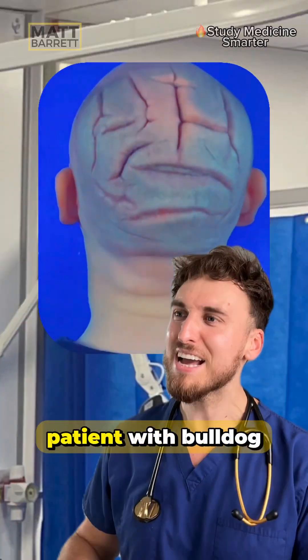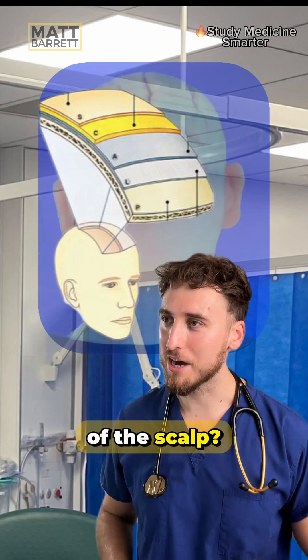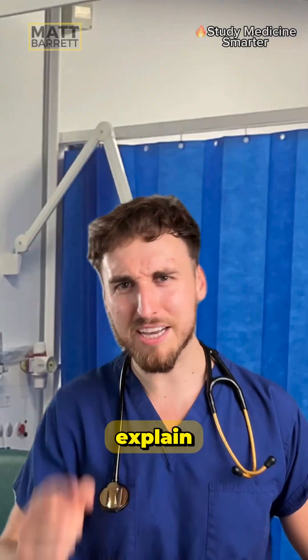This is a rare condition — a patient with Bulldog Scalp Syndrome. Which of you can recall the five layers of the scalp? No idea? Don't worry, you'll never forget it by remembering the mnemonic: SCALP. Let me explain.